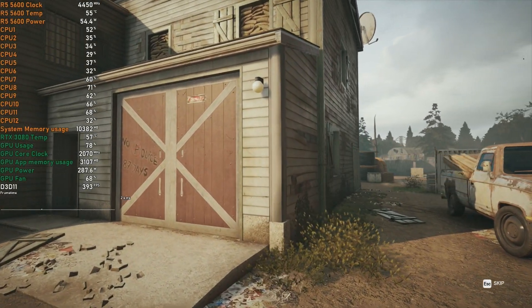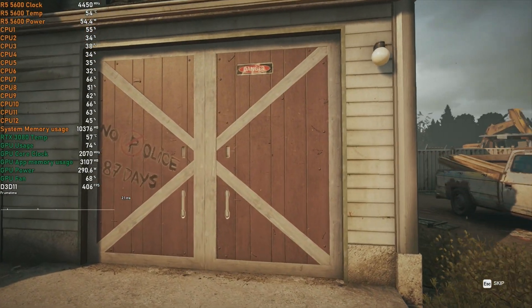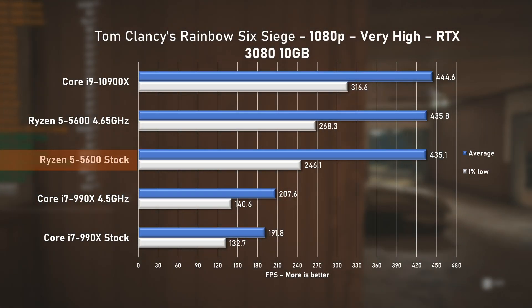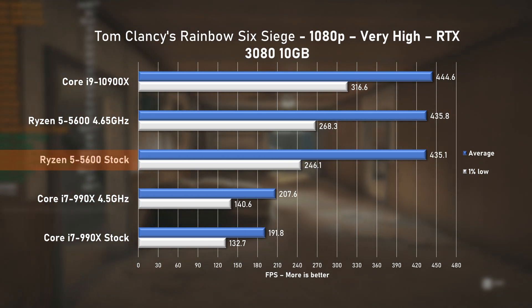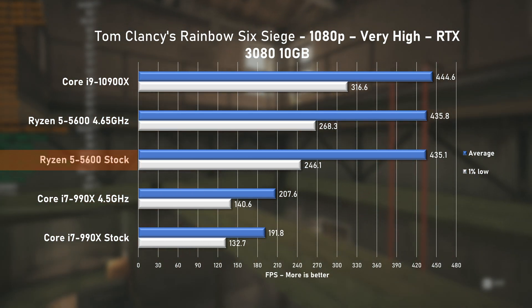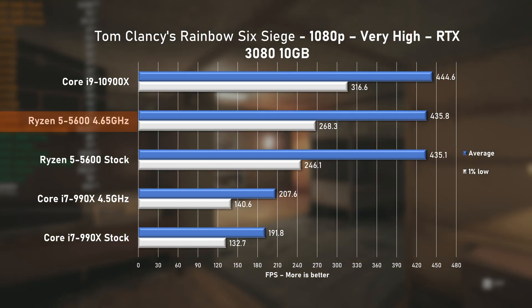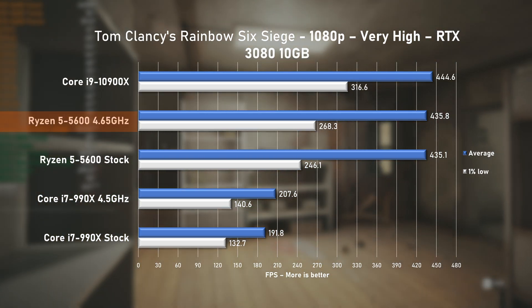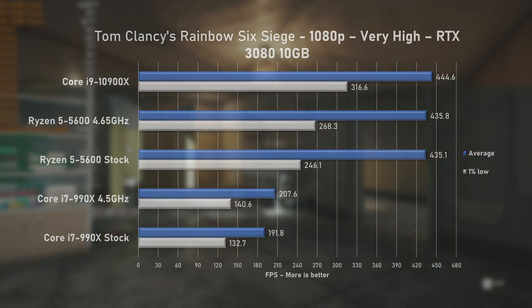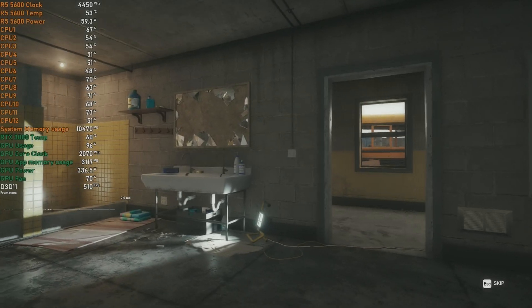A CPU testing classic: Rainbow Six Siege at very high settings. Judging by the results, this game favours more cores. Still, the 435 FPS average of the 5600 is only 2% slower than what the 10-core i9 pushed. The 1% lows are significantly better with the 10900X too, but at above 250 FPS — does one even care?